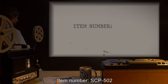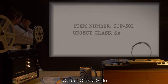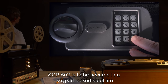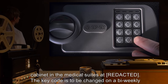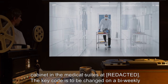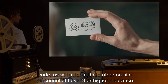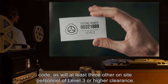Item number SCP-502. Object class: Safe. Special containment procedures: SCP-502 is to be secured in a keypad-locked steel fire cabinet in the medical suites. The key code is to be changed on a bi-weekly basis for security reasons. Senior medical staff on site will have knowledge of the key code, as will at least three other on-site personnel of level three or higher clearance.